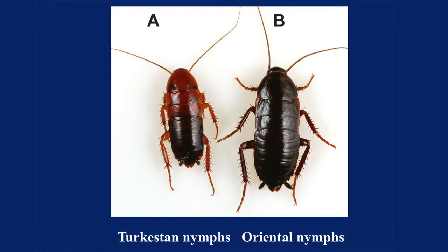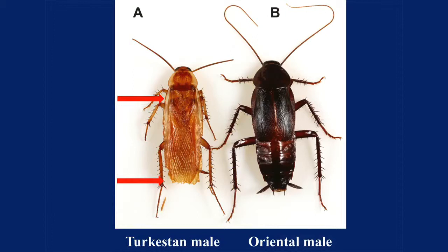Here are the nymphs and the Turkestan. Here's that red racer — it's reddish, the legs are reddish, the back of the abdomen is black. And here's our common water bug, people call it the black beetle, but that's the Oriental. Here are the nymphs and the adult males. The adult male Oriental — notice that the wings are half the length of the body, so they're not really functional. But in the Turkestan, you can see that the wings are the entire length of the body, plus they're brown, and they have these little white armbands along the wings. Adult males are really easy to tell apart.